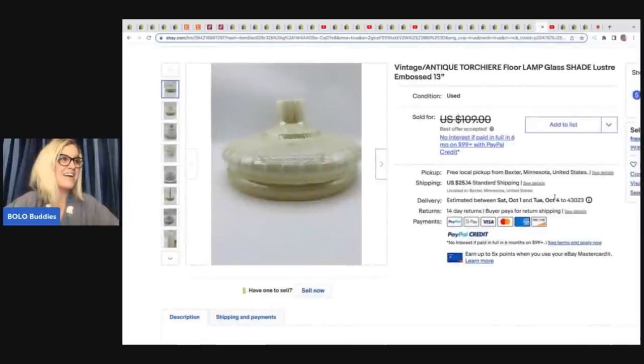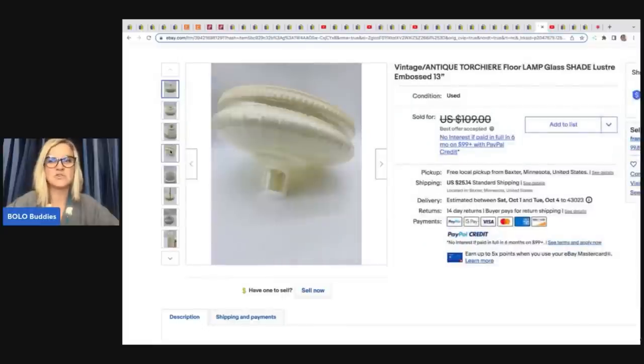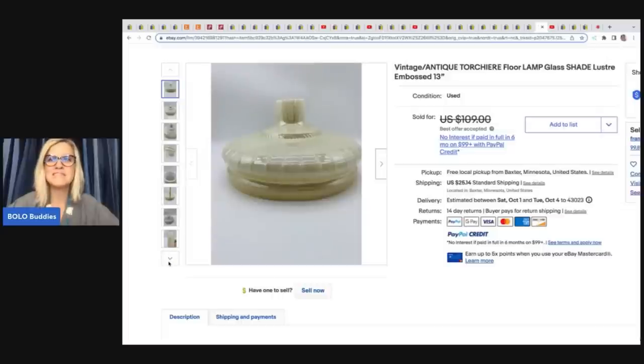The next item she got in the free pile — she loves selling lamps. It's a Vintage Antique Torchelier floor lamp, glass shade luster embossed, 13 inch. She got it from the free pile and took a best offer of $95.